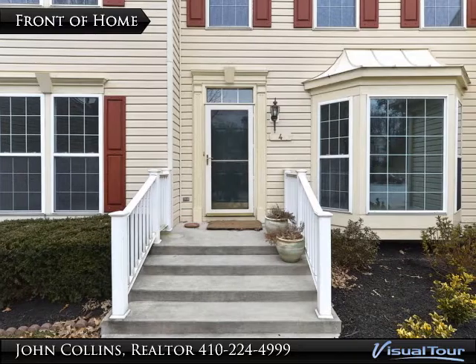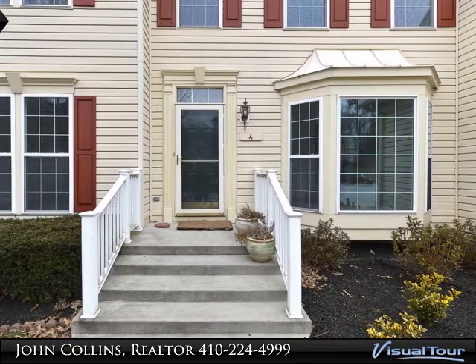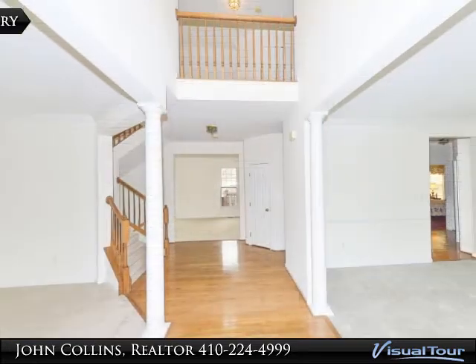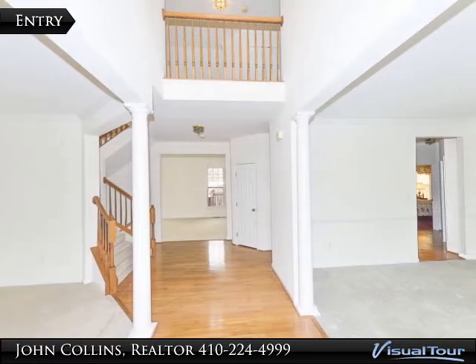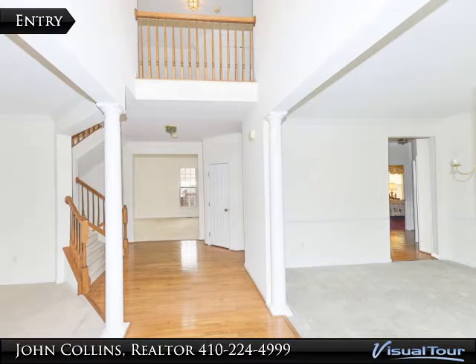The custom stairs leading into this home are easy to navigate and a welcome sight after a long day. This beautiful sun-filled grand two-story entry foyer features hardwood floors and an open floor plan.